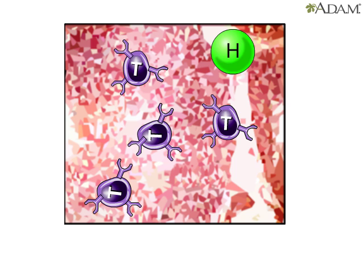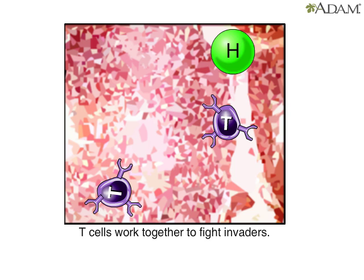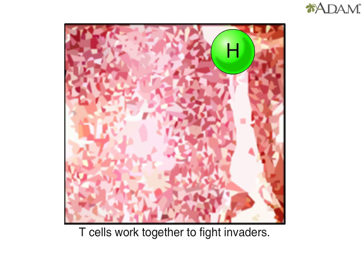These different types work together to attack foreign invaders. They provide what's called cell-mediated immunity, which can become deficient in persons with HIV, the virus that causes AIDS. HIV attacks and destroys helper T cells.